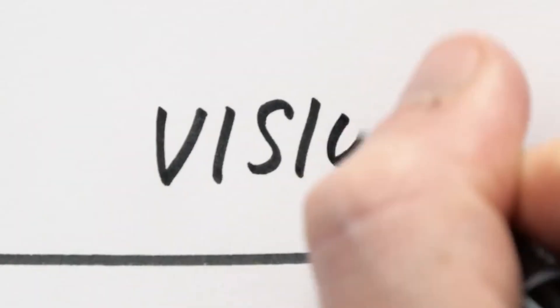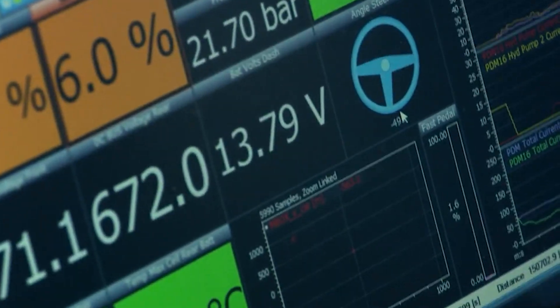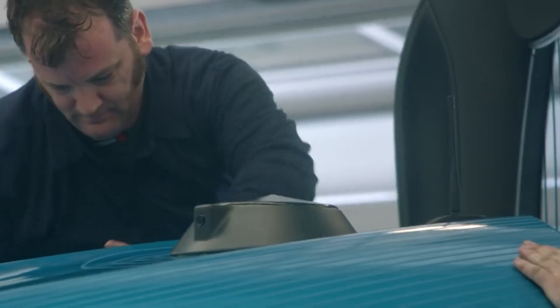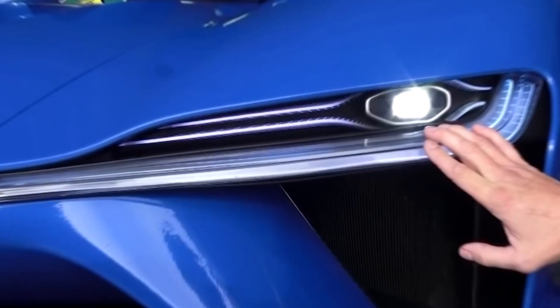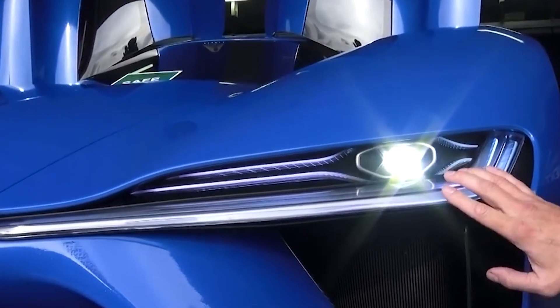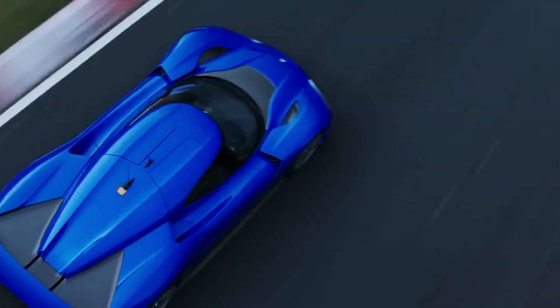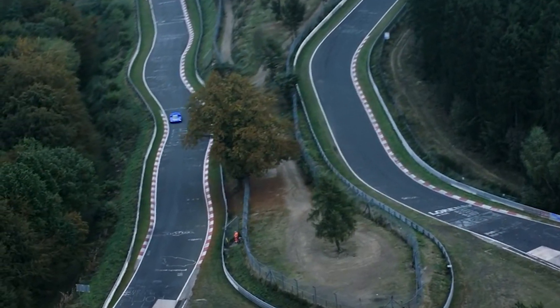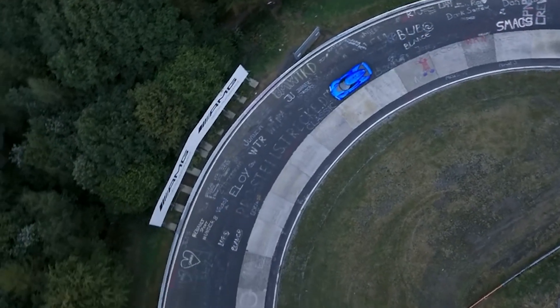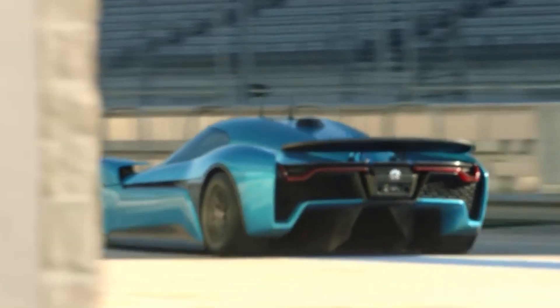The NIO EP9 is no stranger to rewriting the record books, leaving an indelible mark on the world of electric vehicles. In 2017, the EP9 roared through the hallowed corners of the Nurburgring circuit in Germany, setting a lap record that reverberated throughout the automotive industry. It also etched its name in history at the Circuit of the Americas, where it set an autonomous lap record. This remarkable accomplishment showcased not only the EP9's raw speed, but also its advanced technological capabilities. By setting lap records at prestigious circuits like the Nurburgring and the Circuit of the Americas, the NIO EP9 has cemented its place as a groundbreaking electric vehicle.